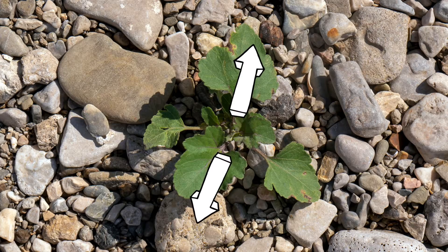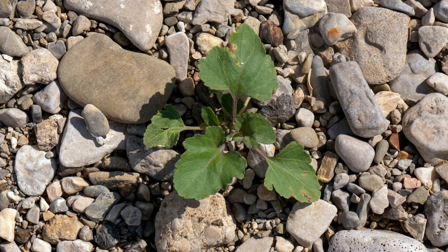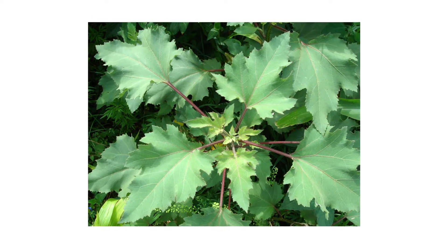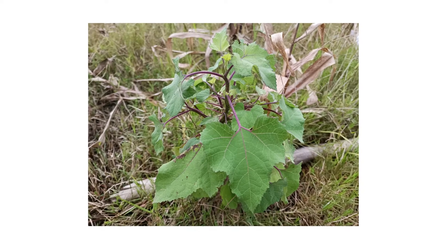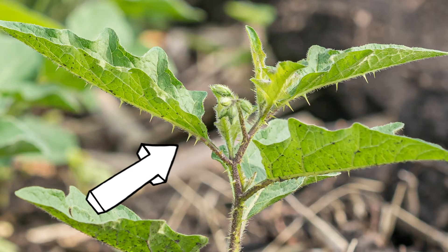The leaves mostly grow in an alternating pair arrangement. Each individual leaf is generally a triangular shape that grows up to 6 inches long. They have 3 to 5 lobes and toothed edges, and both sides of a leaf are covered in tiny hairs.